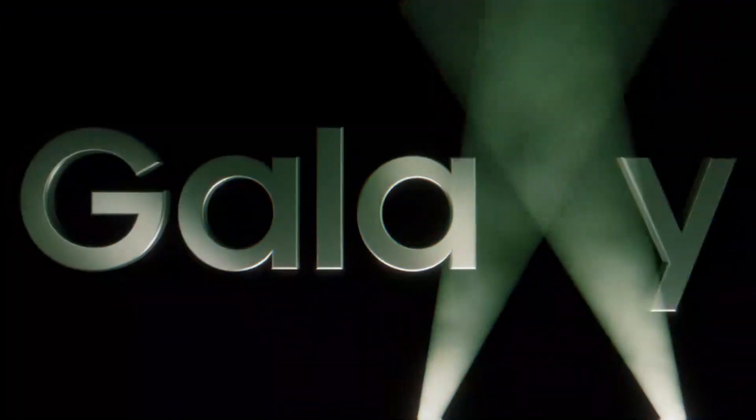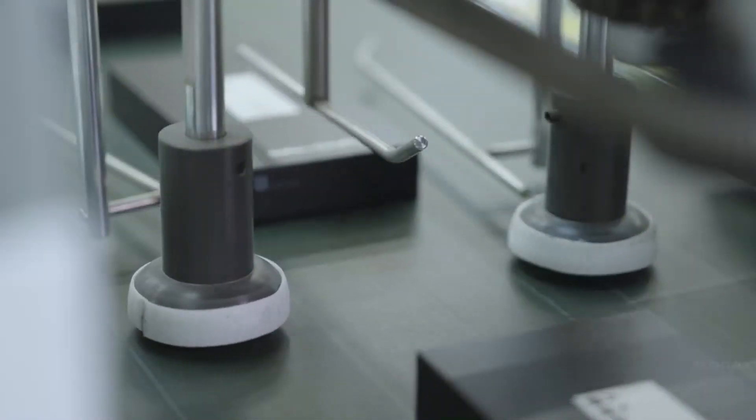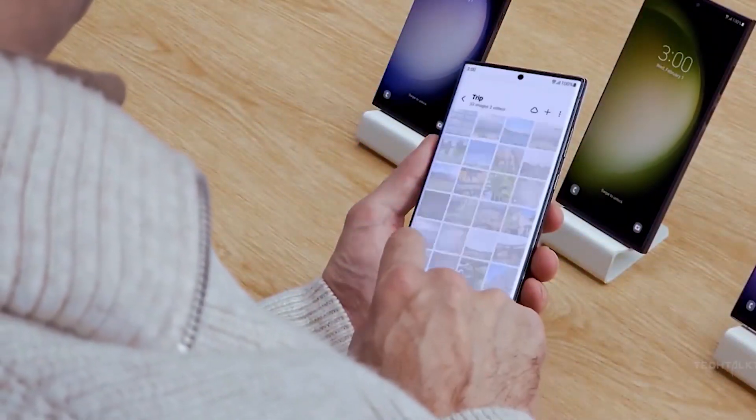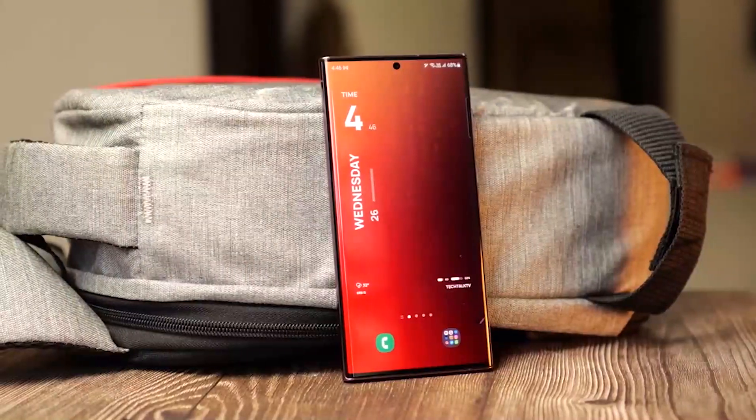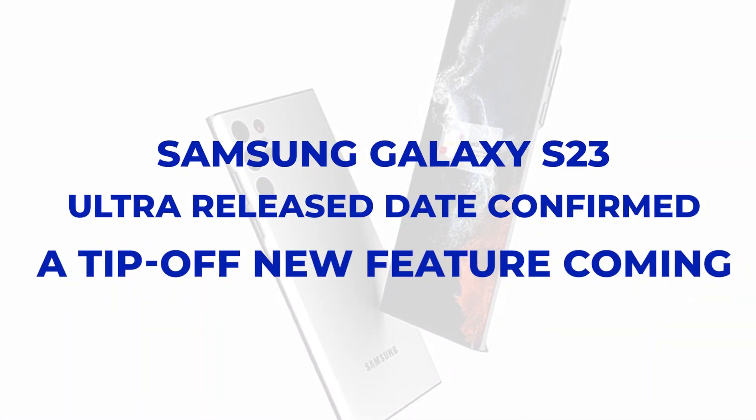It's been rumored for months, but now it's official. Finally, Samsung has confirmed the release date of the eagerly awaited Galaxy S23 Ultra. Not only will it boast the latest specs, but it looks like it will be packed with a brand new feature that's sure to be a game-changer. Get ready to be blown away by Samsung's Galaxy S23 Ultra.